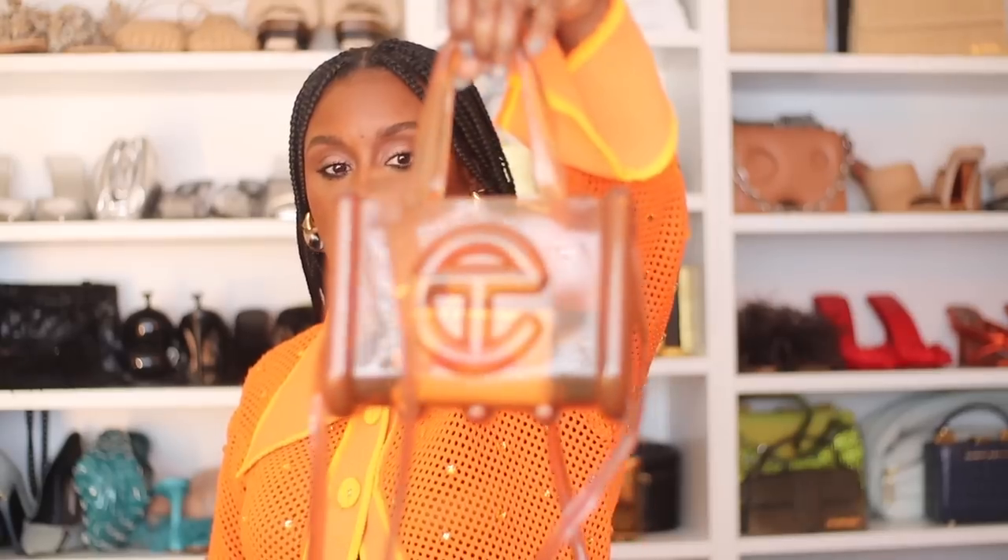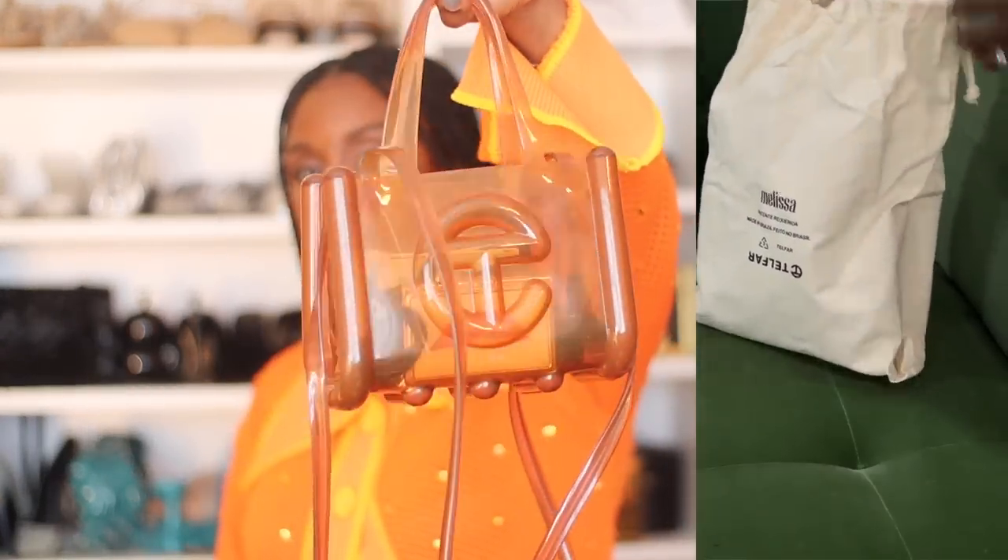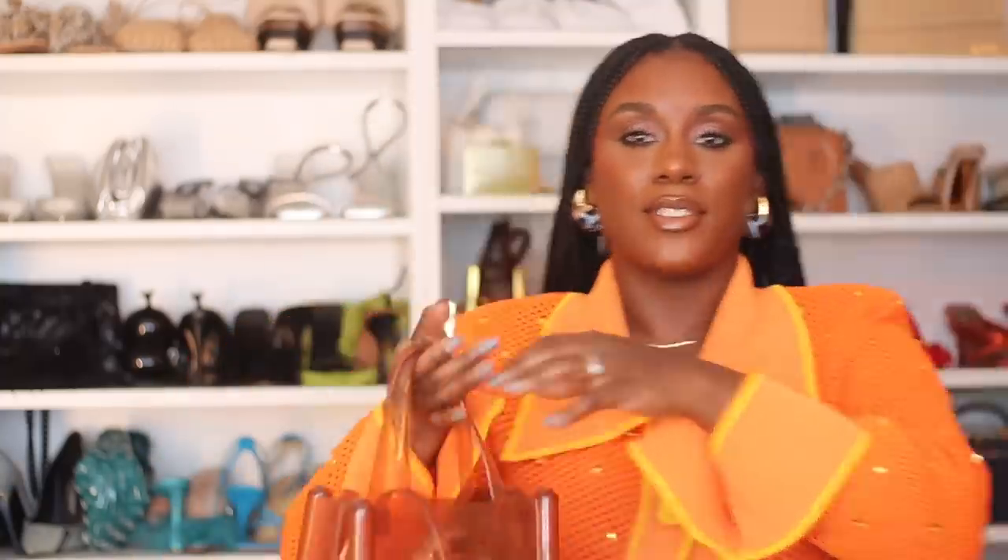Another accessory I picked up was a Telfar bag. I picked up the Melissa collab in burnt orange. What's so crazy is that my husband — who never really recommends things — randomly one day said he saw this bag and thought I'd really like it. He was like, 'I know you have one but not like this.' When I pulled it up he said 'that one,' and that just sealed the deal for me. I bought it because I was like, how did you know? She is beautiful. I've been wearing her.